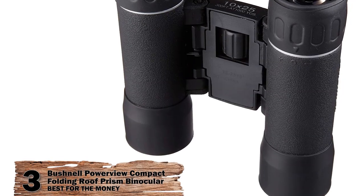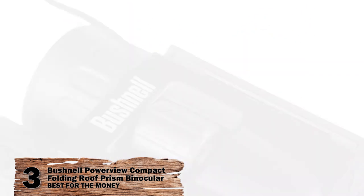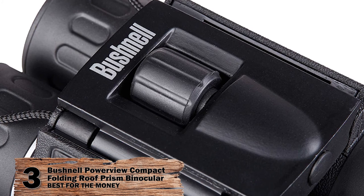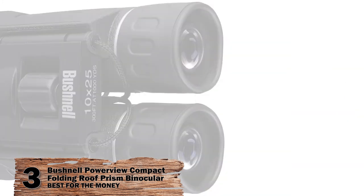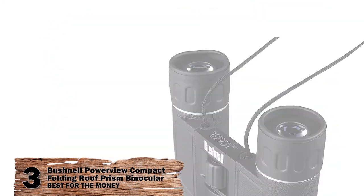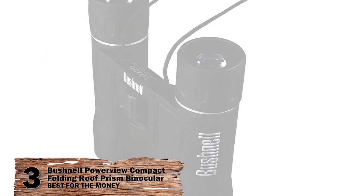Next we have, best for the money, the Bushnell PowerView Compact Folding Roof Prism Binocular. The Bushnell PowerView Compact Binoculars are made from the finest craftsmanship, combined for optimum value. Really compact and lightweight, it weighs only 7 ounces. This compact model is covered with a non-slip rubber coating to allow safe handling, and it also acts as a shock absorber in case of an accident.